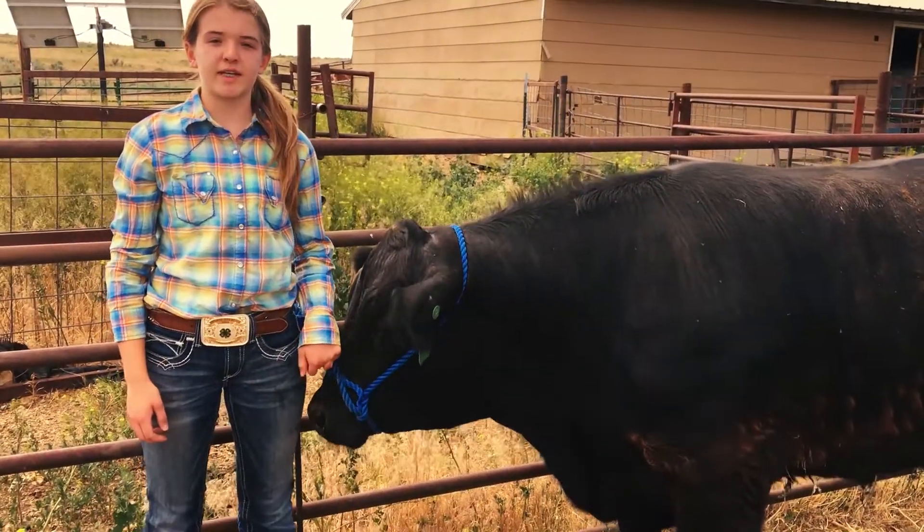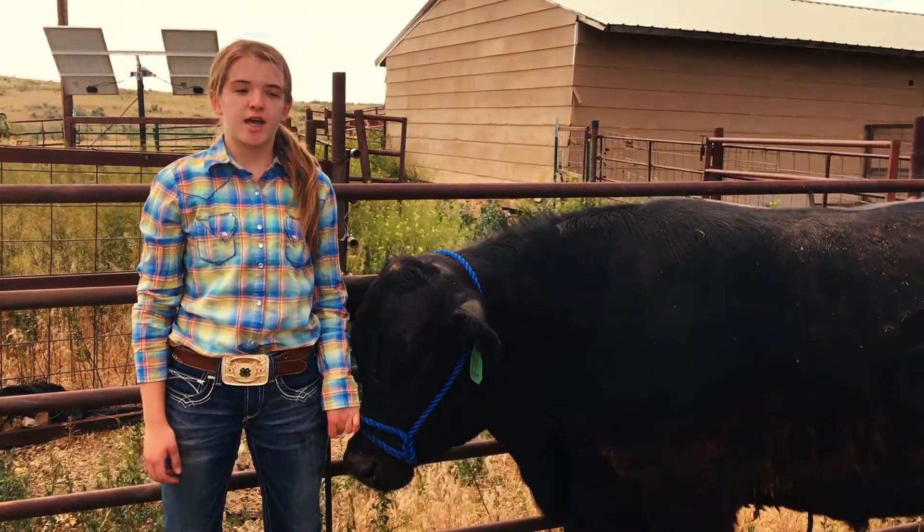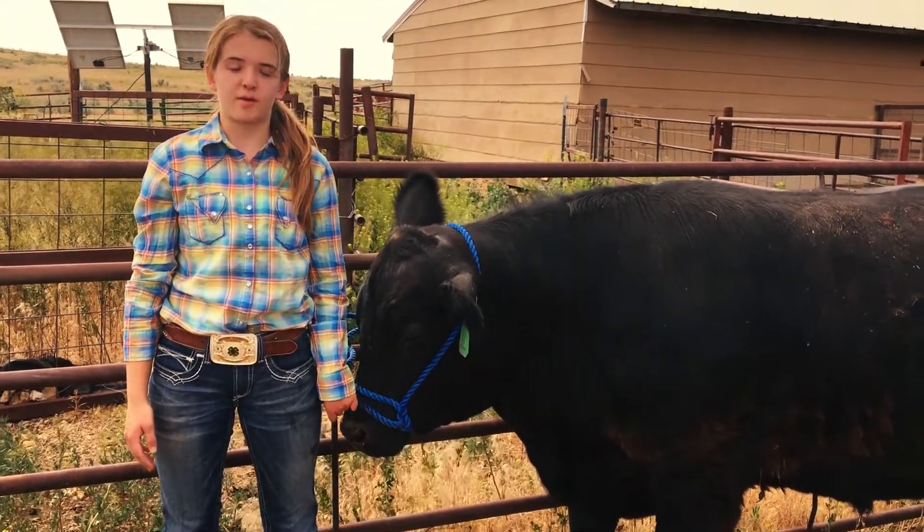This is my steer, Randy. He is a black Angus semi-tall cross. This is my first year taking a steer in 4-H. This is the enclosure the heifer will be in if she is not in the pasture.